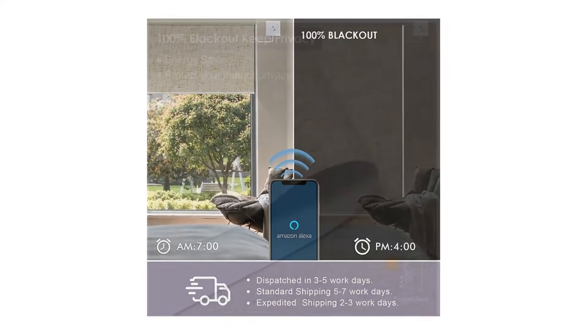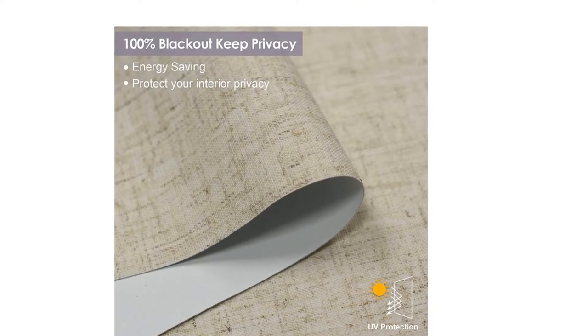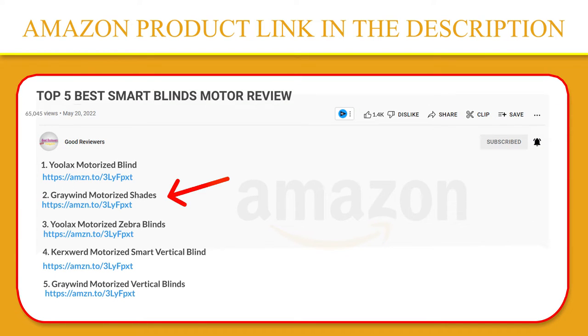It can also be wired into a 110-volt to 240-volt household electrical circuit. If you like this product, click the link in the video description for a better price on the original product.